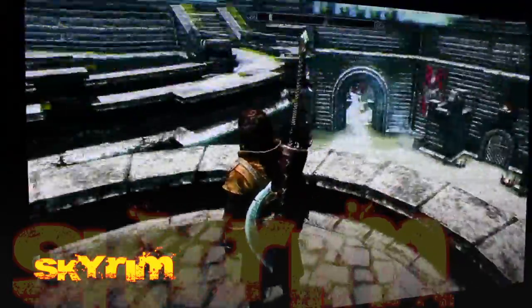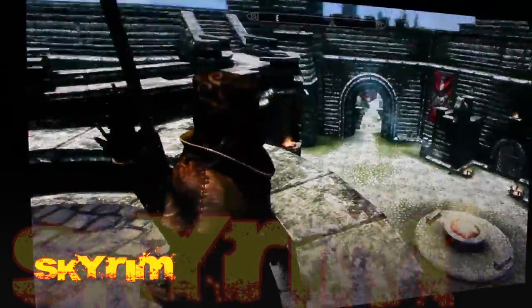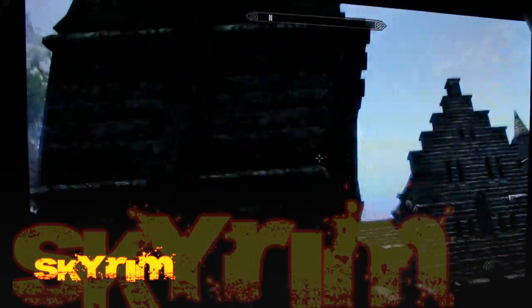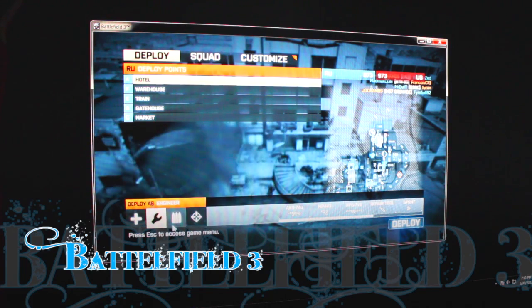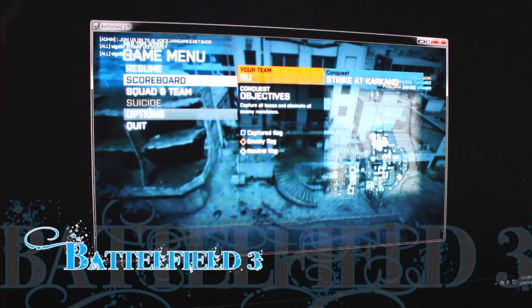Computers do have downfalls like viruses and expenses, but consoles aren't safe either. Xbox gets the Red Ring of Death, damn near blows up on you. PS3 gets hacked and gives away all your personal information. So where are you really safe? Here's Battlefield 3 — I'm gonna show you it in all high settings.